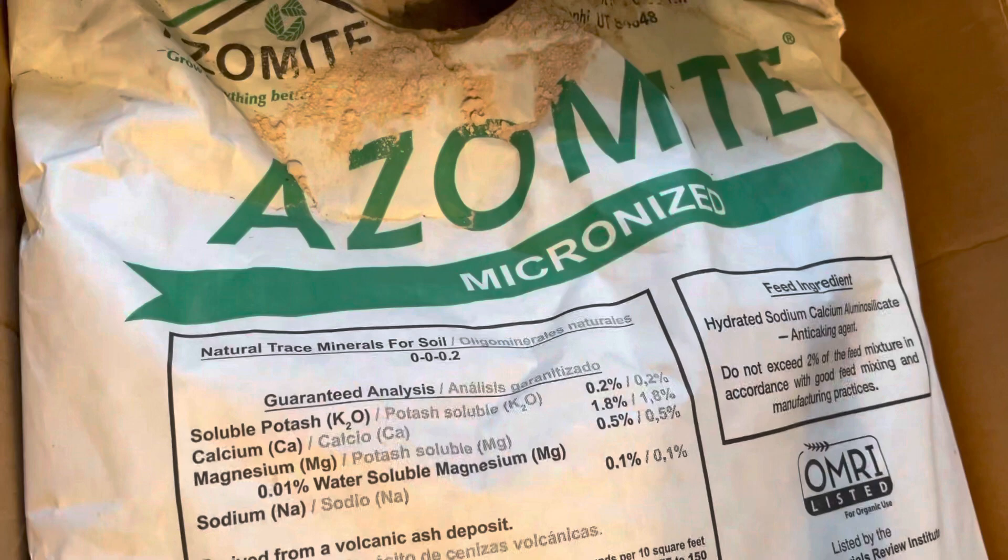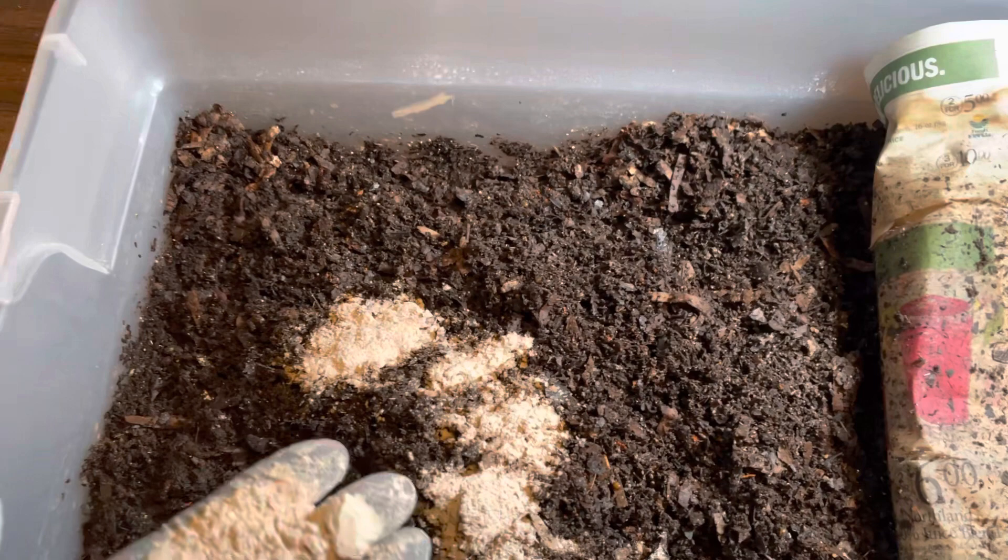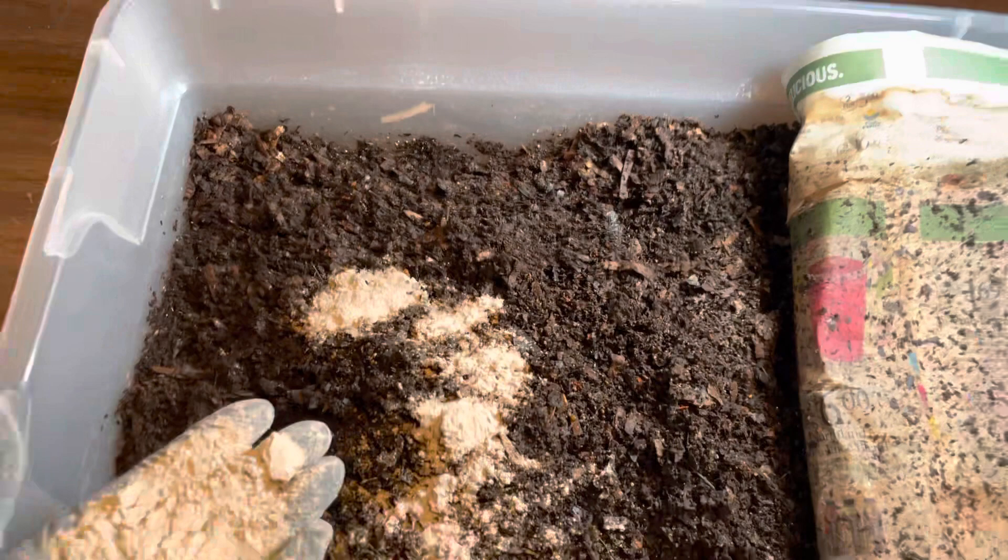I sliced it open so I can reach in and grab a handful of the azomite to show you. You can see that it is a fine powder and will mix very well into all the powdered goods in my worm chow. Azomite comes in a couple different forms — pellets for agricultural field applications, but also micronized, which is great for potted plants, home gardens, or adding into your worm chow and bedding to help keep your breeders as healthy, happy, and productive as possible.